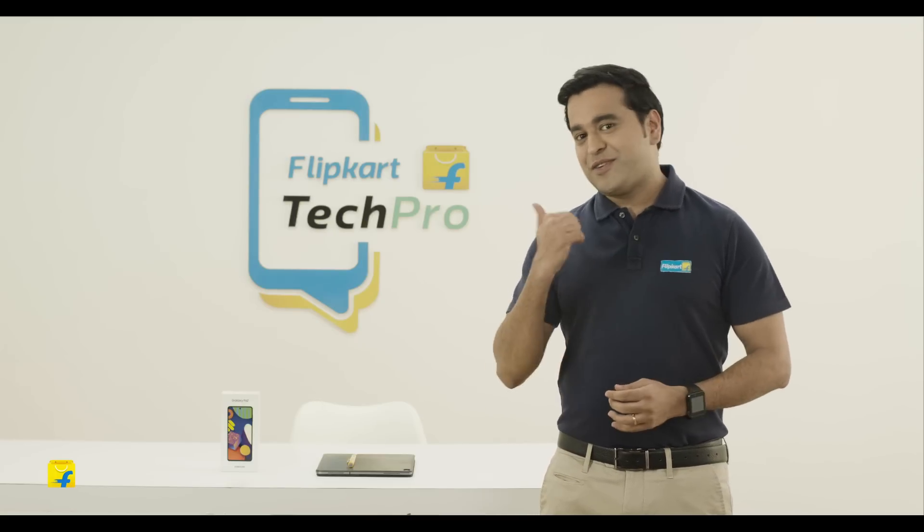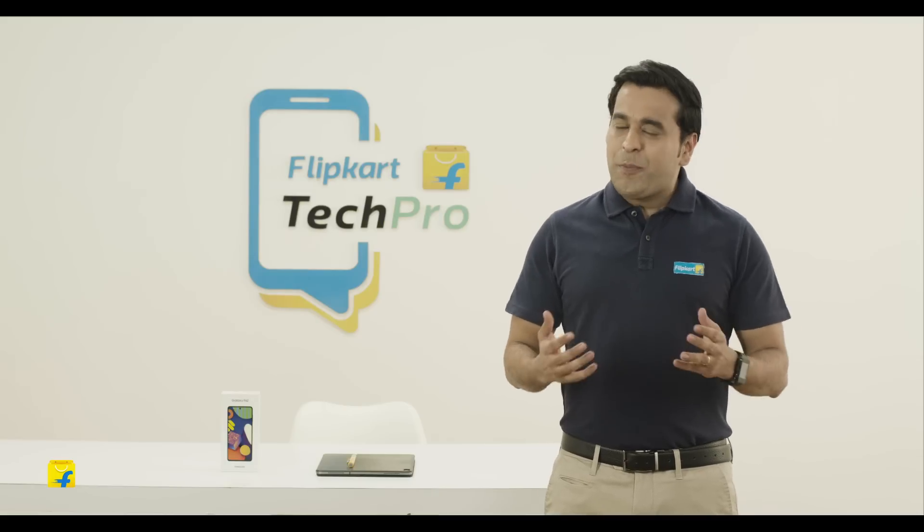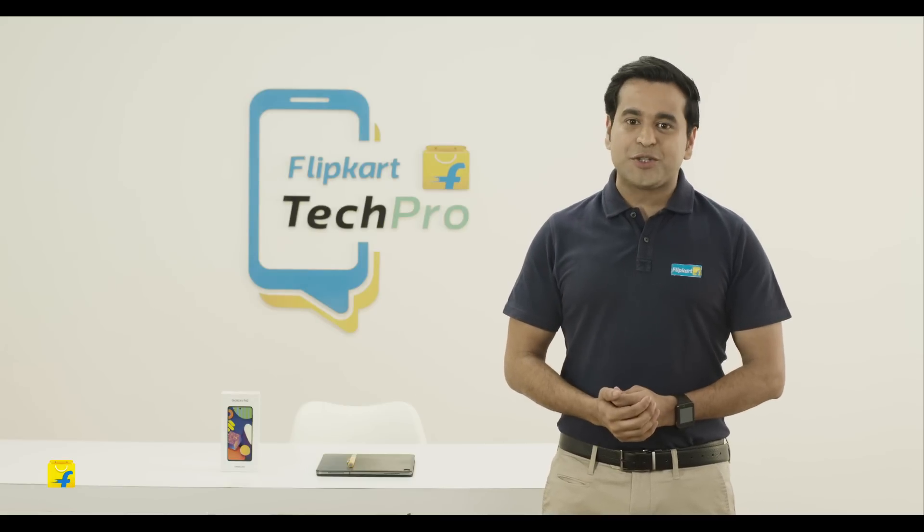That's it from me, Keshav, your Flipkart Tech Pro. Hope I could help you in your search for your new smartphone.